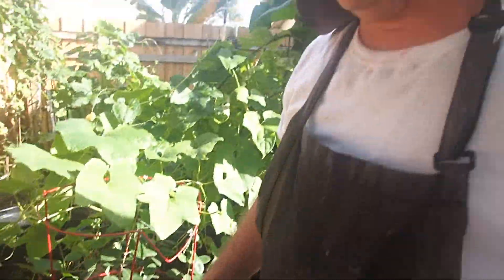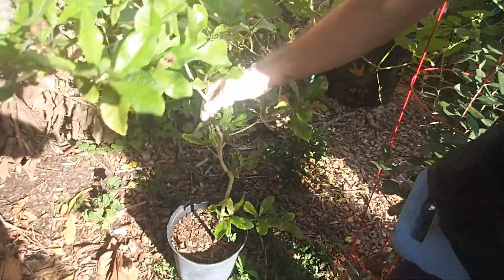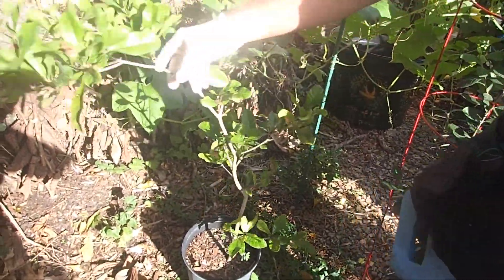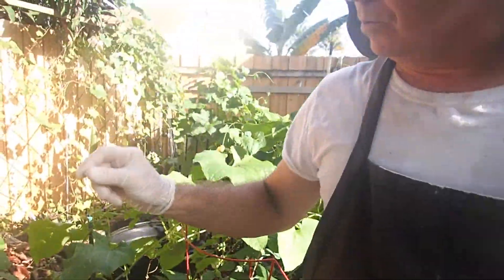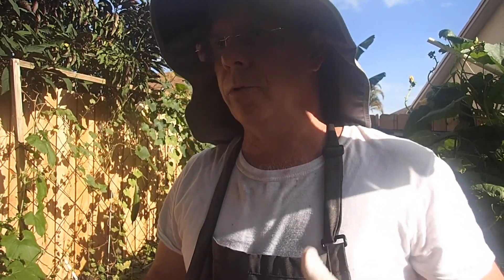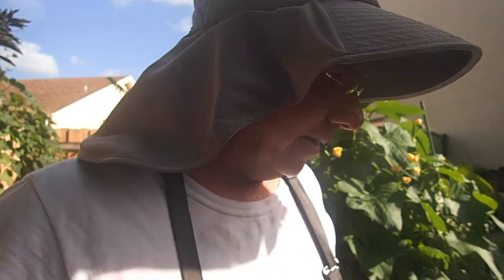This is another new addition to the garden — this is called a miracle berry. It gives a little red fruit, and when you eat it, it turns everything sweet — so whatever you eat afterward will taste sweet. We're going to have to put it in the ground; I haven't had time to do that yet.